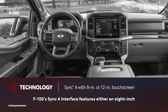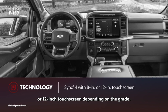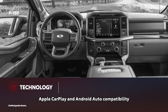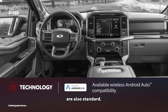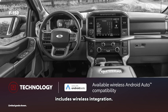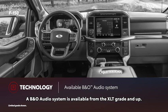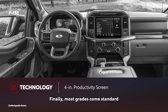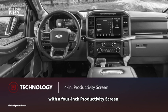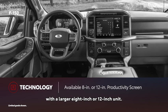F-150's SYNC 4 interface features either an 8-inch or 12-inch touchscreen, depending on the grade. Apple CarPlay and Android Auto compatibility are also standard. However, only the larger display includes wireless integration. A B&O audio system is available from the XLT grade and up. Most grades come standard with a 4-inch productivity screen, while upper trims can be equipped with a larger 8-inch or 12-inch unit.